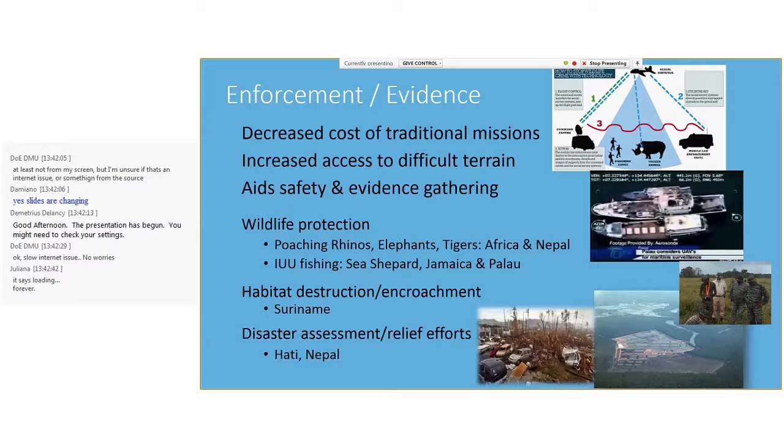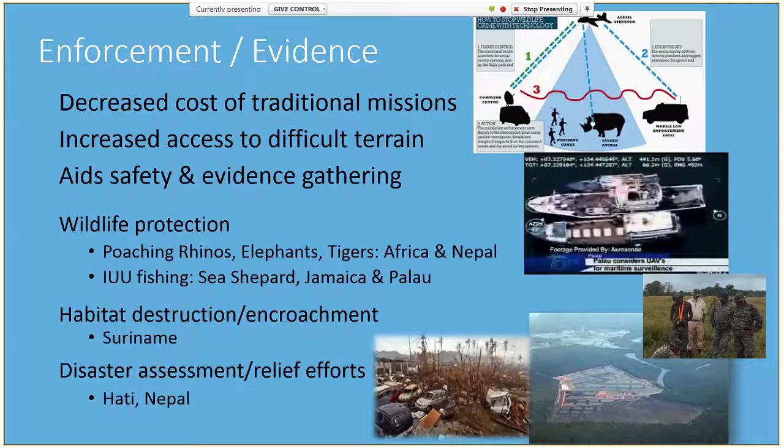Conservation applications include enforcement, evidence gathering, and disaster assessments. Drones can be used to better plan deployments, improve access and safety, at a fraction of traditional costs. They are increasingly used for the protection of wildlife — in Africa, to protect elephants, rhinos, and tigers from poachers. Sea Shepherd has been using drones to combat illegal fishing for many years, and more recently drones have been acquired by Palau and Jamaica for IUU fishing. Park wardens in Suriname use drones to combat illegal forest encroachment, and drones were instrumental in planning relief efforts in Haiti and Nepal disasters. One real benefit is the allowance of real-time information previously inaccessible, particularly in many small island developing states.